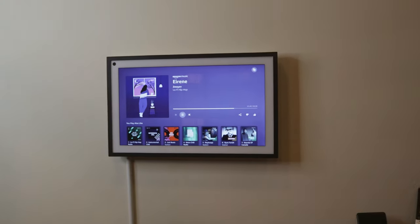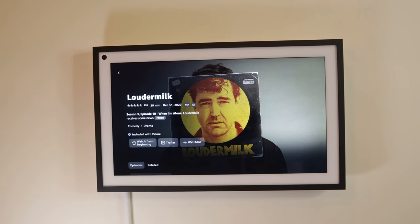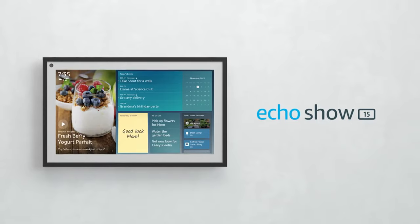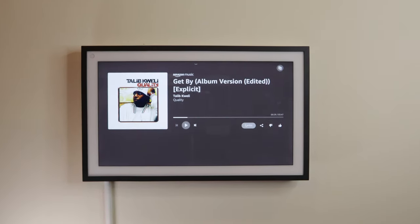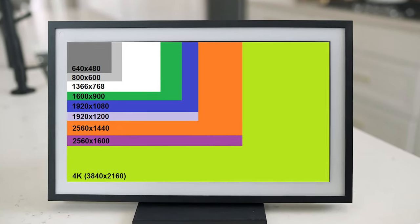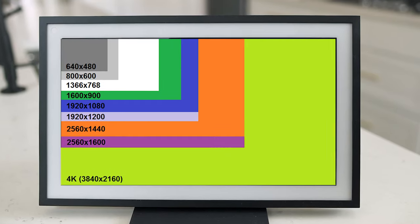I do wish it was a little more flush to the wall, but understandably that would likely reduce the audio quality, as the speakers would have to be narrower. I'll discuss audio quality a little more later. The 1080p resolution matches the 15-inch screen size perfectly in my opinion. At the distances you'll typically be viewing it from, it would be hard to distinguish Full HD content from WQHD or 4K.